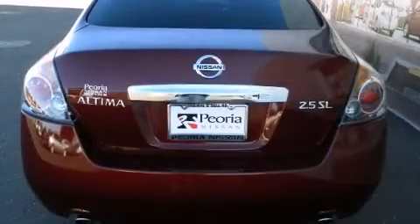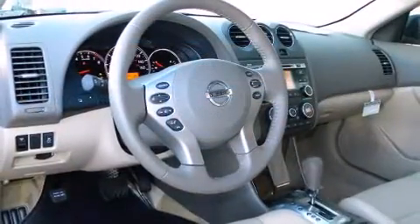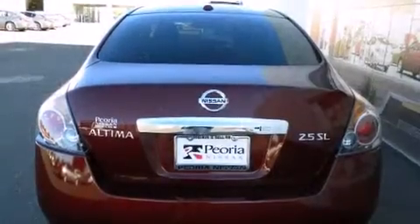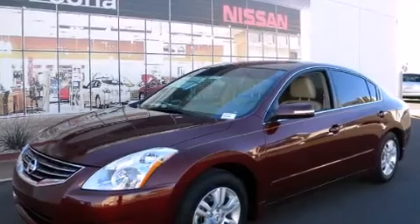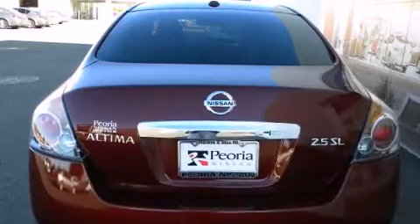Top features include power windows, automatic temperature control, fully automatic headlights, turn signal indicator mirrors, reverse sensing system, remote keyless entry, and cruise control. For drivers who enjoy the natural environment, a power moonroof allows an infusion of fresh air.